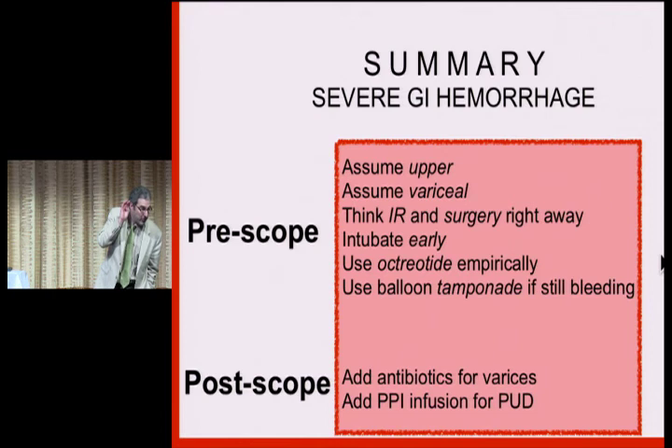Question from the audience: are you talking about giving antibiotics before scoping? And erythromycin before scoping for the GI motility effect? Answer: plus or minus — I don't do that, but I think that's reasonable.